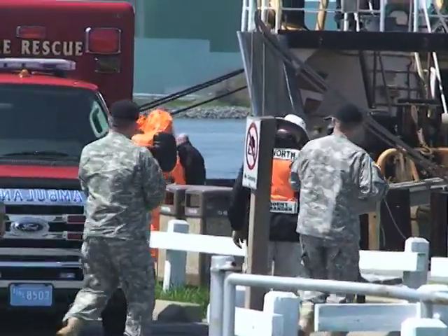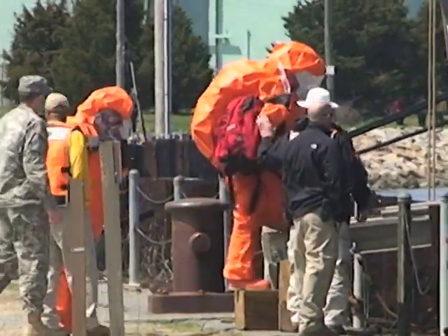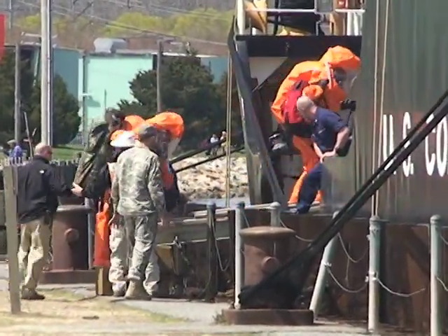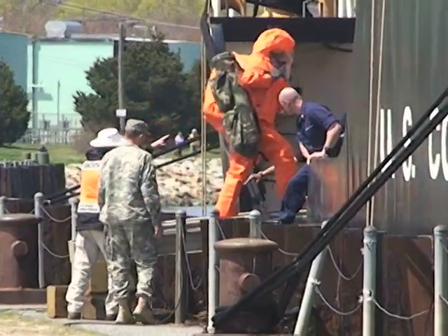They have discovered some items that we have planted inside the vessel, and right now they are responding to a man-down situation, which is a stress situation that we put them under.